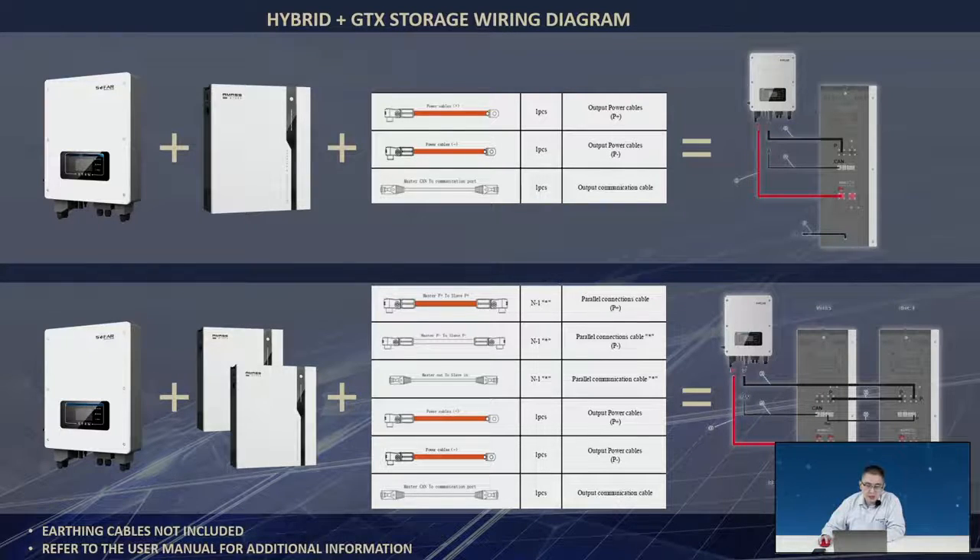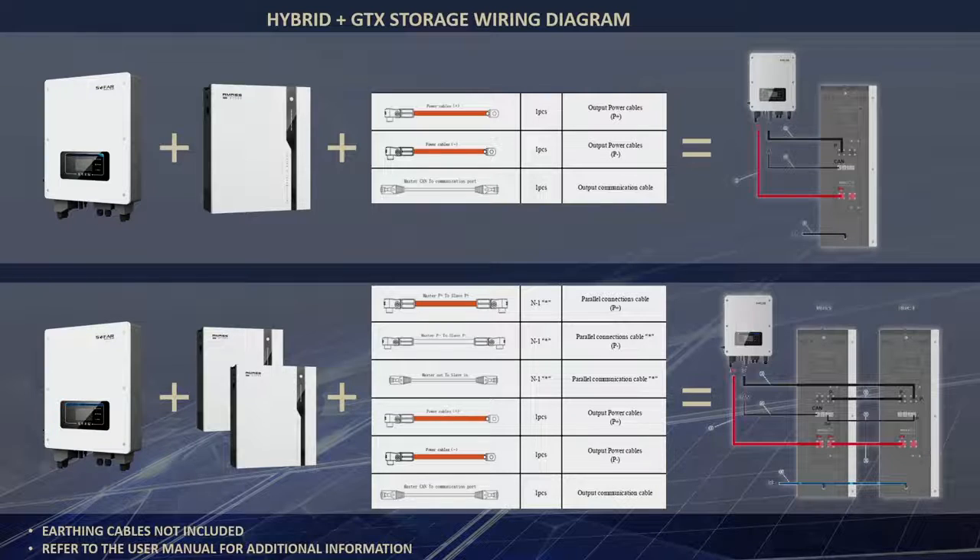This is the system wiring design. For one single-phase hybrid inverter and one GTX 5000 battery, connect the power cable and communication cable directly between inverter and battery, and make the PE ground connection. For multiple batteries, you need a parallel cable between batteries for power, plus an additional communication cable between batteries.